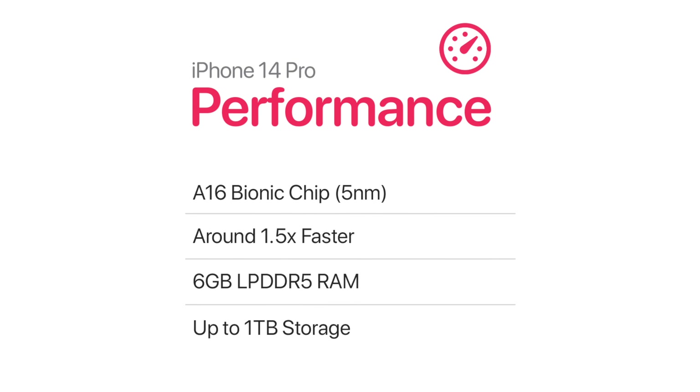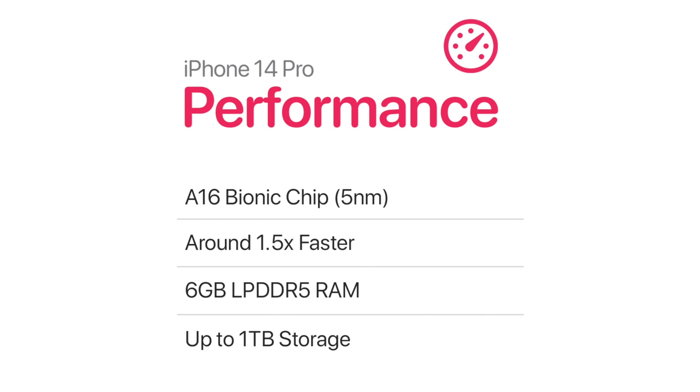But coming back to the 14 Pro, this thing will be an absolute powerhouse with 6 gigs of LPDDR5 RAM and a 1TB storage option.